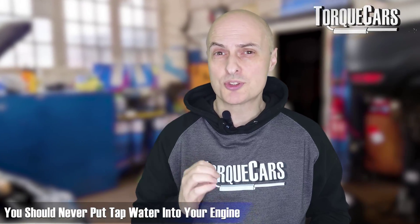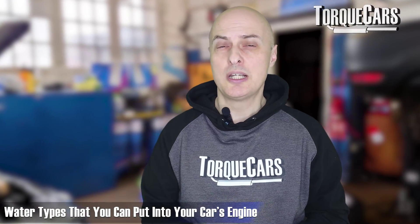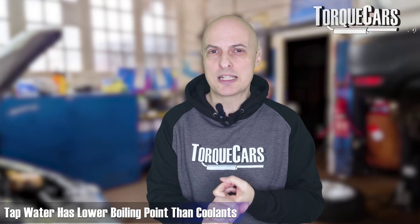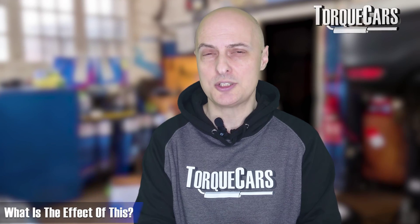You should never put tap water into your engine. Tap water contains mineral deposits which will build up and cause problems inside the engine. You should only use pure water — filtered water, distilled water, or deionized water — anything that doesn't have mineral deposits. Tap water also has a much lower boiling point than coolant, so pressure inside the radiator and cooling system will build up much more quickly if there's no coolant or an insufficient level of coolant present.